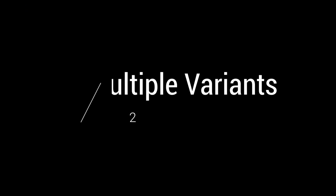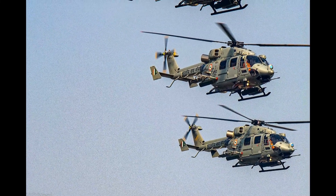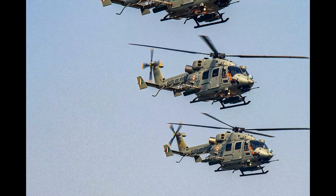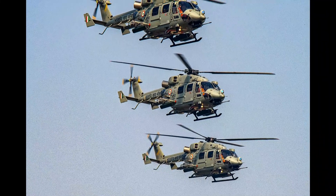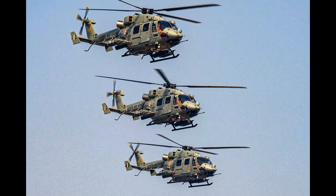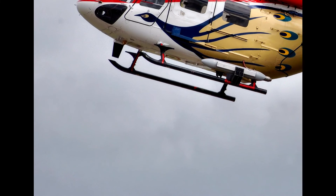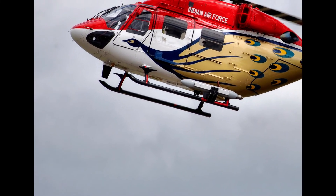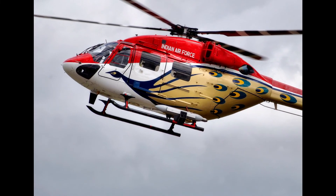Fact 2: Multiple Variants. As I mentioned in the previous section, the Dhruv Helicopter can be both civilian and military. In the military variant, it evolved into another type of helicopter called the Rudra. In terms of other variants, the helicopter has gone through several iterations since its first introduction in 1992. The MK1 was the first iteration, with the configuration of a conventional cockpit with mechanical gauges and a French Turbomecha turboshaft engine.